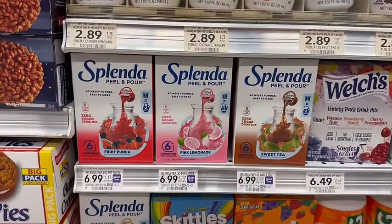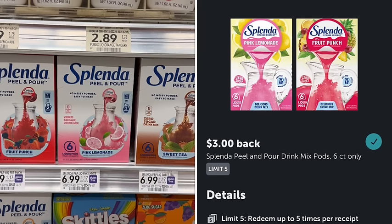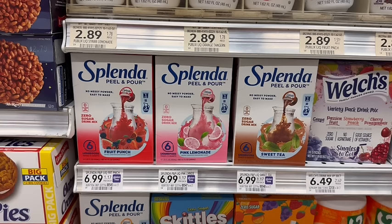Splenda Peel and Pour are priced at $6.99. If you still have the $5 off newspaper coupon, you can use that, just paying $1.99 at the register, and then you can submit over to Ibotta for $3 back, making this a $1 moneymaker.